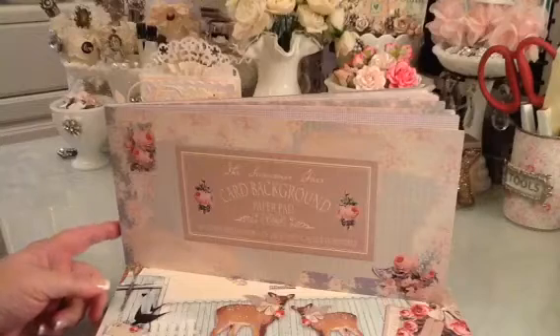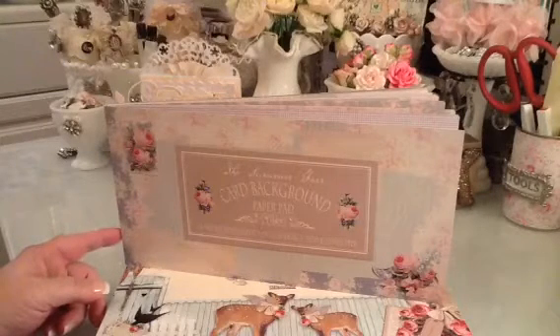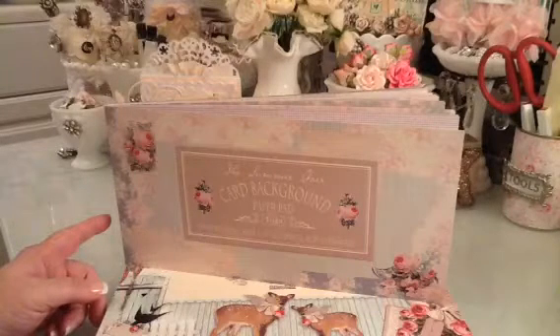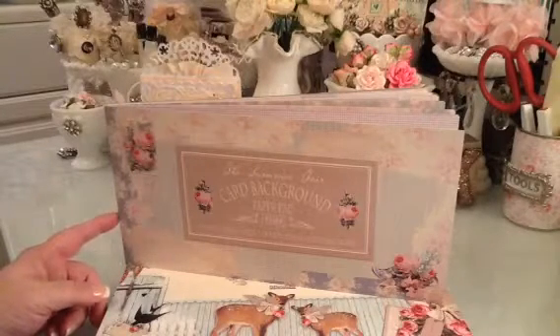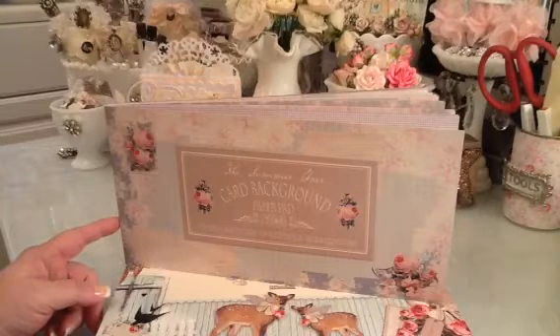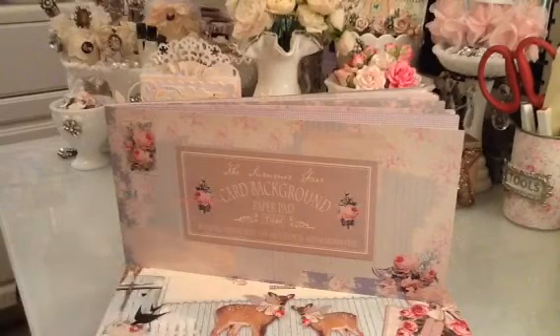This is the 2014 The Summer Fair, and from what I've seen, this only comes in the 6x12, and it's called Card Background.